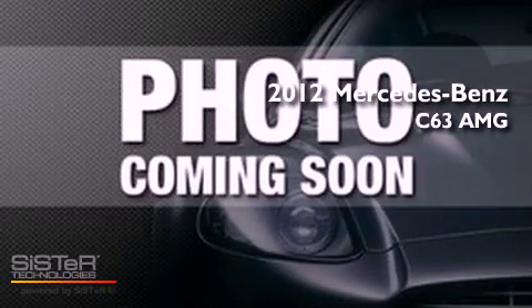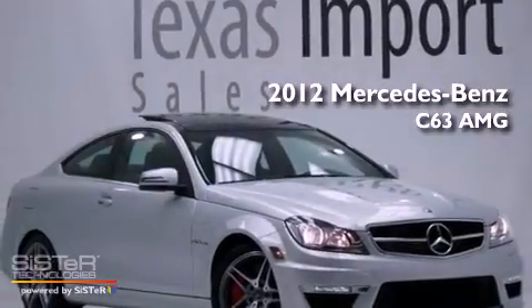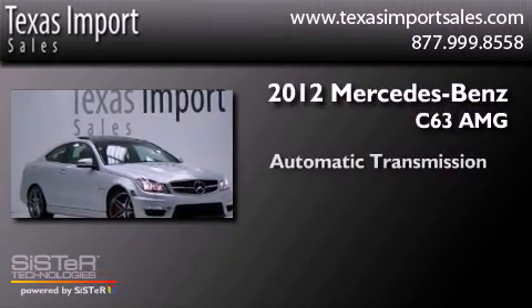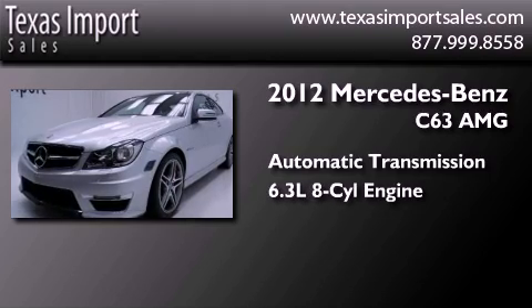This is a 2012 Mercedes-Benz C63 AMG. This four-door sedan has an automatic transmission and a 6.3-liter V8.